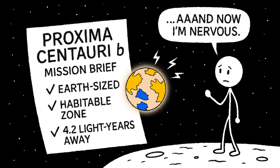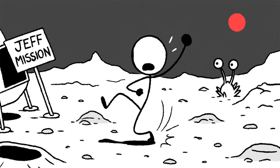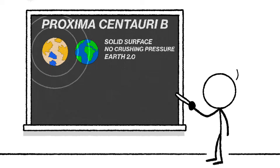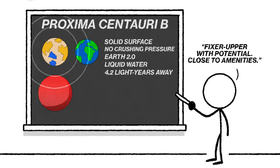On paper it sounds promising — Earth-sized, in the habitable zone, only 4.2 light years away. So we stick Jeff in a suit, shove him out of the lander, and tell him to go make history. He takes one small step onto the alien soil, and that's when everything immediately goes wrong. Proxima Centauri b is roughly the same size and mass as Earth, solid surface, not a gas giant, no crushing pressure like Venus or soul-cracking cold like Neptune. It sits neatly in the goldilocks zone — that sweet spot where liquid water could exist — and it orbits our nearest stellar neighbor. If the universe had a real estate market, this one would be labeled 'fixer upper with potential, close to amenities.'